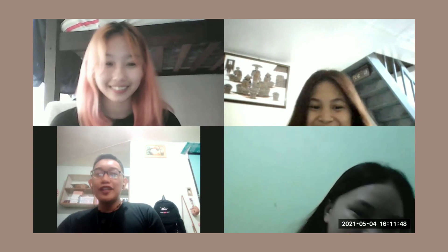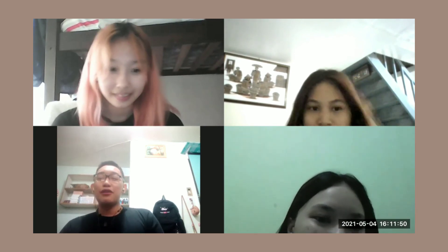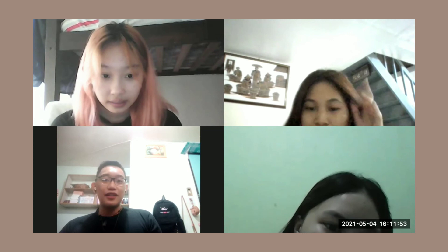Thank you, everyone, for listening to us answering the question assigned to our group. We hope you have learned something from us. Thank you for listening.